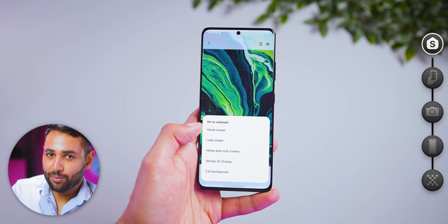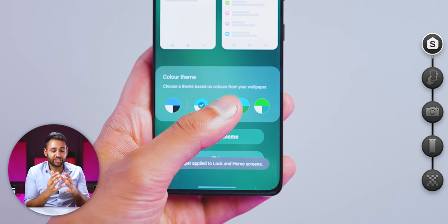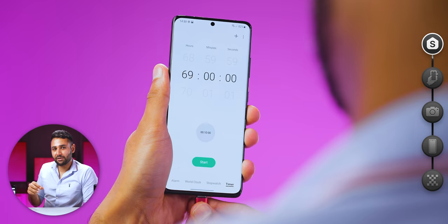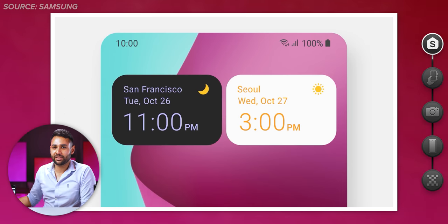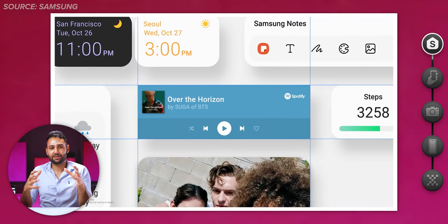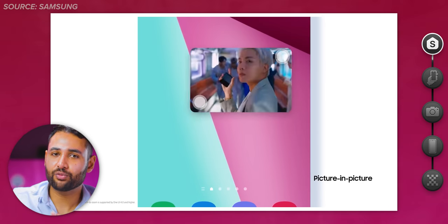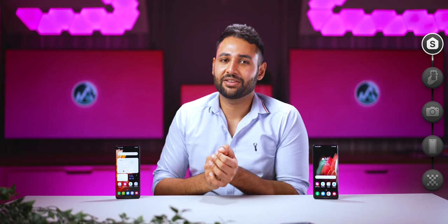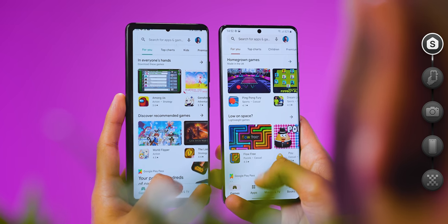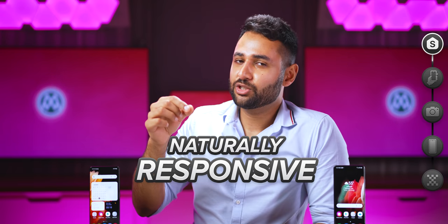More so than any past generation, this software just feels alive. When you apply a wallpaper, it will pull the key colors from that and use them to theme your entire phone, including the inside of some apps. It feels more vibrant and playful. The widgets feel more interactive than ever, with more fleshed-out animations and automatic adjustments to make them more consistent with each other. You can resize floating windows on the fly, and there are subtle things — like how the home screen gently comes into focus when you leave an app — that make phones with this software feel more naturally responsive.